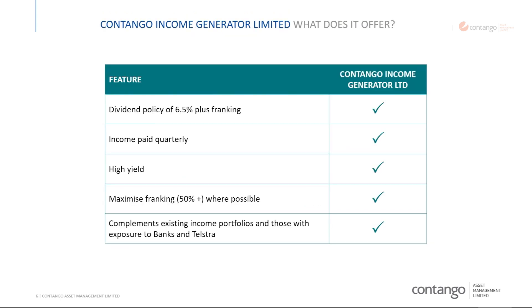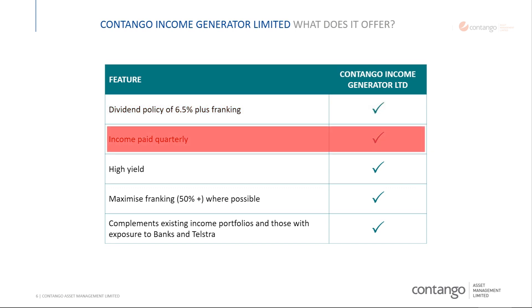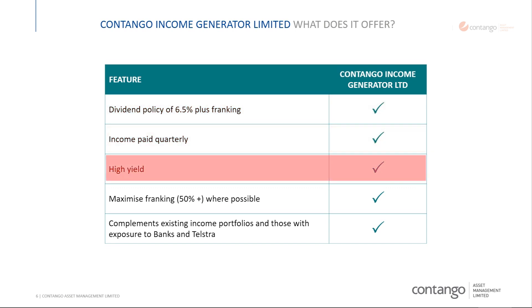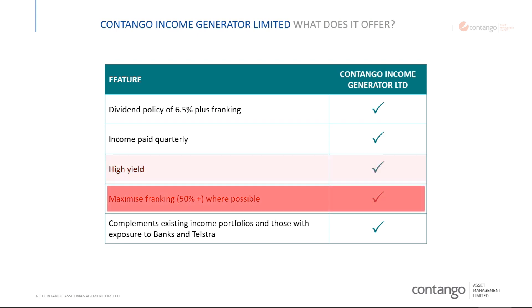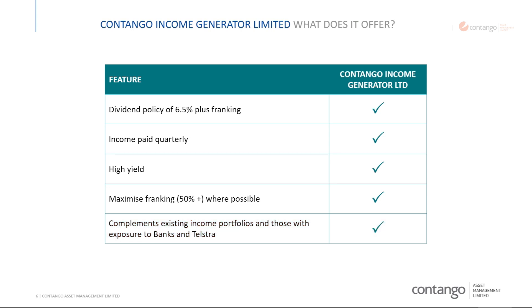What are the features of CIE, as we call it? The board has a policy of a 6.5% yield and it has paid that since inception. The income is paid quarterly — it gets put in your bank account every three months. High yield, franking at the moment is 50% as a base, and we like to move that up over time as the fund matures. It complements existing portfolios which usually have an unhealthy overweight concentration to the banks and Telstra, etc.